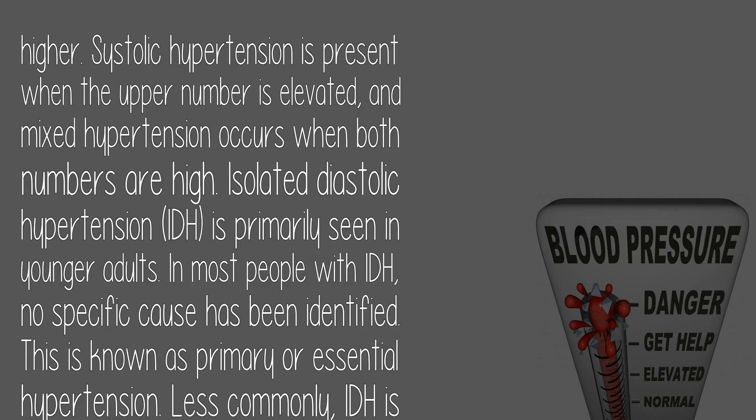Systolic hypertension is present when the upper number is elevated, and mixed hypertension occurs when both numbers are high. Isolated diastolic hypertension (IDH) is primarily seen in younger adults. In most people with IDH, no specific cause has been identified — this is known as primary or essential hypertension.